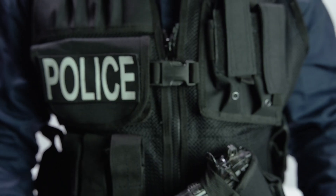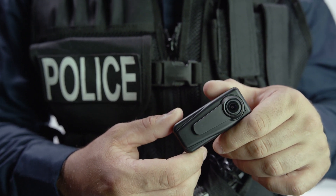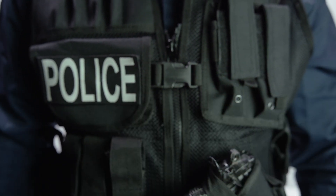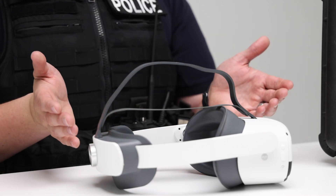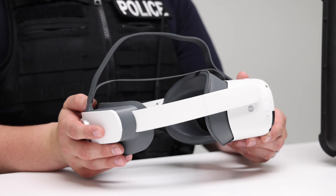Body cams and dash cams have helped, in part. But how do you get an accurate recording of eye movement? Introducing Gaze, a self-contained virtual reality testing device for gathering video evidence of impaired eye movement.